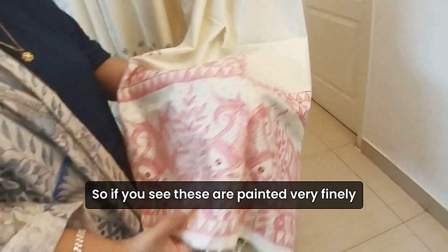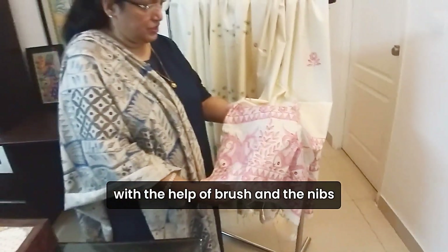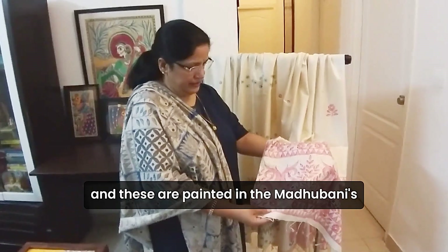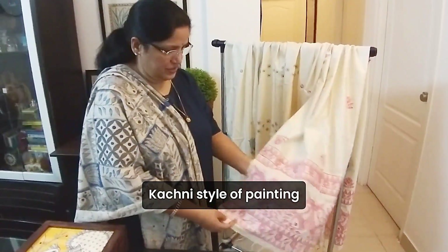If you see, these are painted very finely with the help of the brush and the nebs. These are painted in the Madhubani and Kachini style of painting.